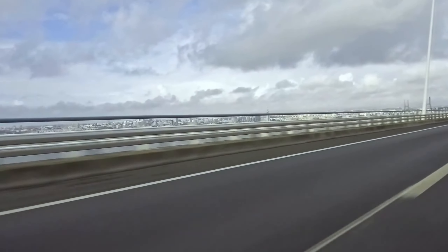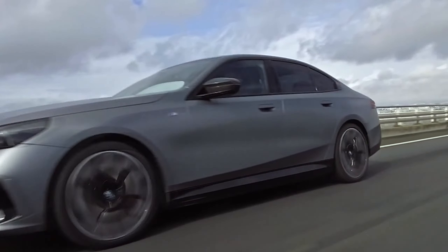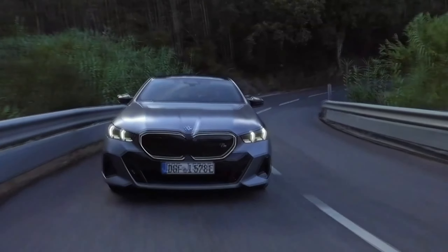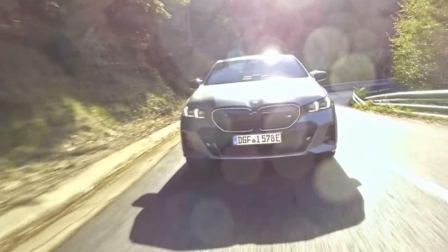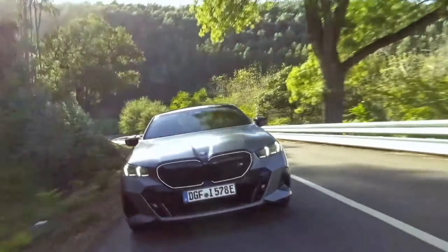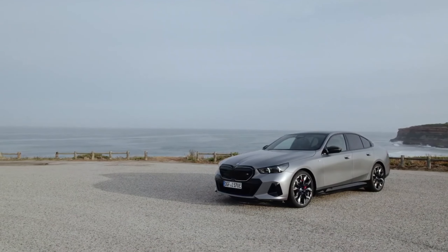Both i5 variants rely on the same battery. Under the body is a lithium-ion unit with 81.2 kilowatt-hours of usable capacity. Plug it into the mains via a 240-volt Level 2 setup and it will pull up to 11.0 kilowatts through its onboard AC charger. On the DC side, the i5 charges with more gusto than its bigger brother, peaking at 205 kilowatts versus the i7's max of 195 kilowatts. At full clip, that will send the battery's state of charge from 10 to 80% in a half hour.